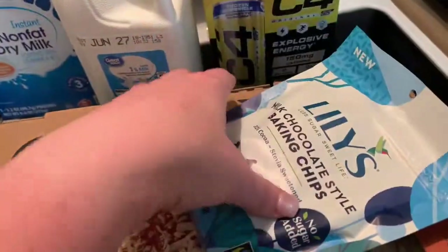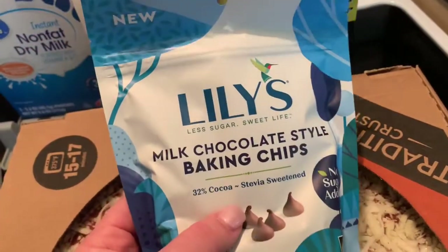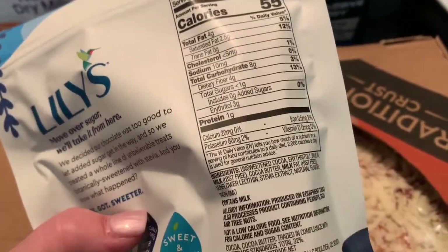If I make a vanilla ice cream it would be nice to have chocolate chips in it. I like the Lily's because they are lower in calories, lower in carbohydrates, and have lower sugar.